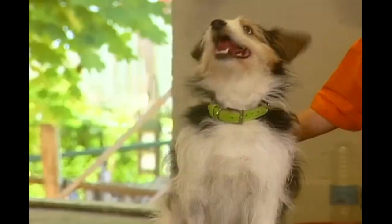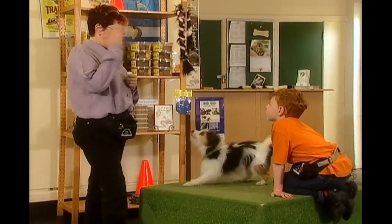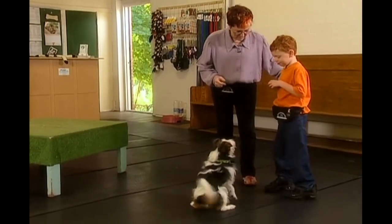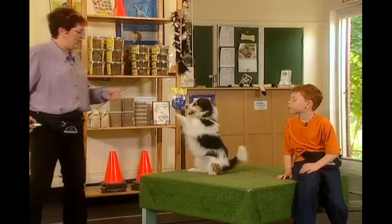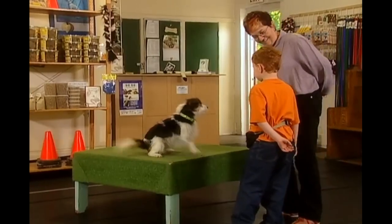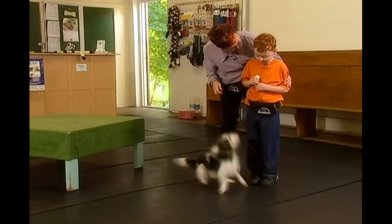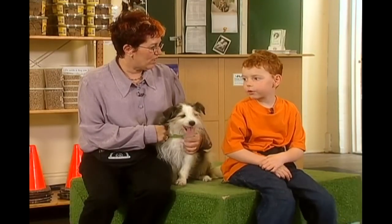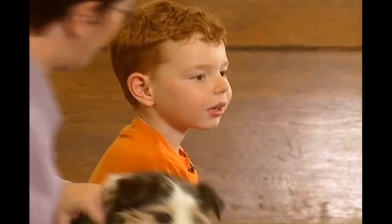This is Levi. This thing is called a clicker. And when I press this, it means yes. What do you want him to do? Stand. Stand up. There he goes. Speak. Wave. Roll. We've got lots of other dogs — I teach puppy classes here. I'm going to get a couple of other dogs to show you different breeds. Okay, I'll take Levi, I'll be right back.